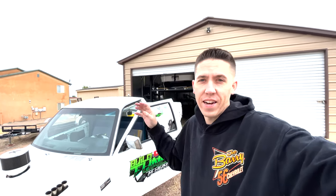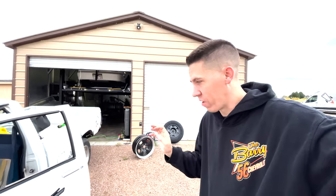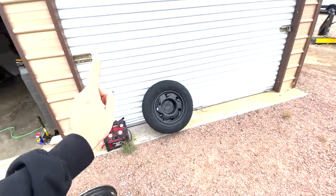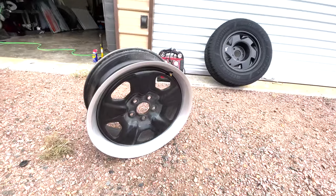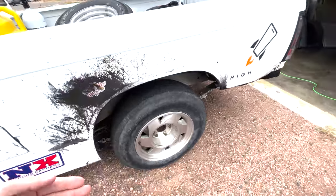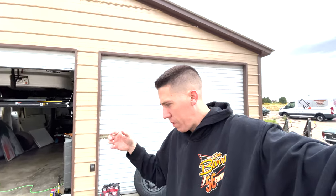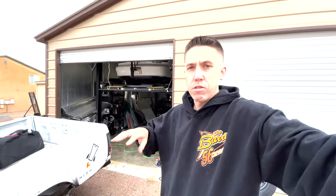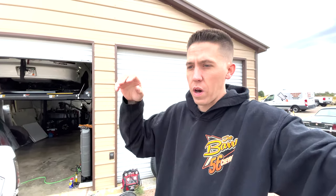Hey everybody, welcome back! We're getting Bernie ready to head down to another Cletus and Cars in Houston — we leave tomorrow morning. With the new rules at Cletus and Cars, no aluminum wheels, and I just got new tires on my aluminum ones, so I found these last night — 18s off a Chevy Camaro. The backspacing is off but we're going to try to put them on. If they sit in a little more, when the tire blows up it won't destroy the outside of the body as bad, but I'm worried about the inner lip rubbing the leaf spring. We might need a spacer, but at least we've got steel wheels. I also need to fill the nitrous bottle.